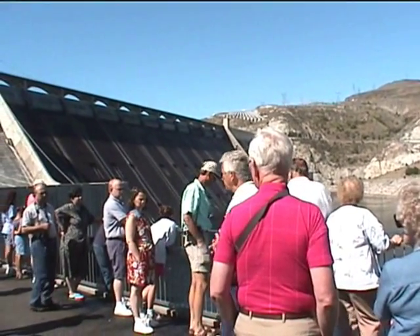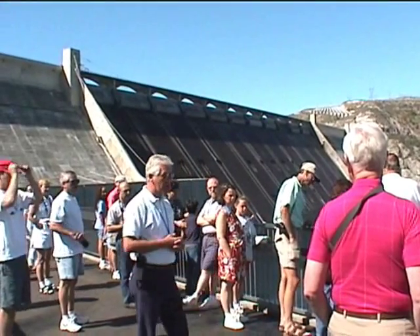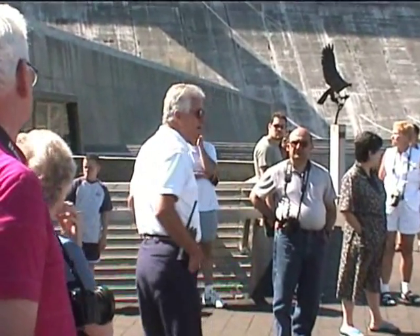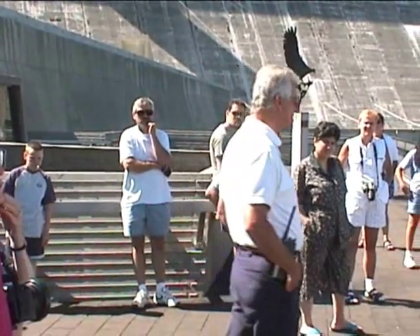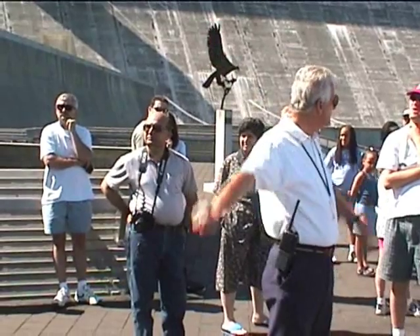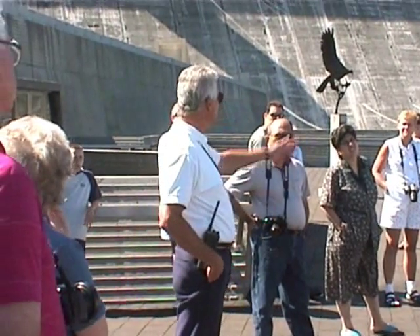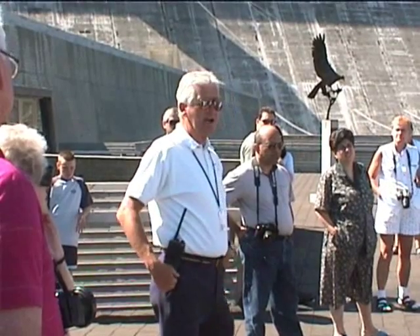We are by far the largest producer of hydroelectric power in North America, and this dam is the third largest hydroelectric producer in the entire world. This big monument here is a testament to all that hard work — still today, the largest solid concrete structure on earth. Just short of a mile from that yellow crane to that yellow crane. It is 550 feet high, 350 feet above the river, 200 feet below the river, and 500 feet wide.